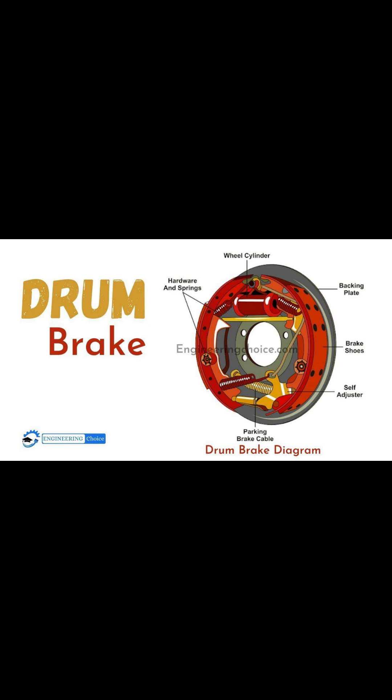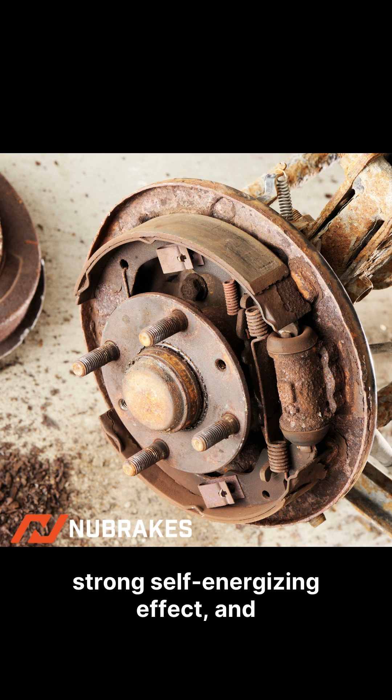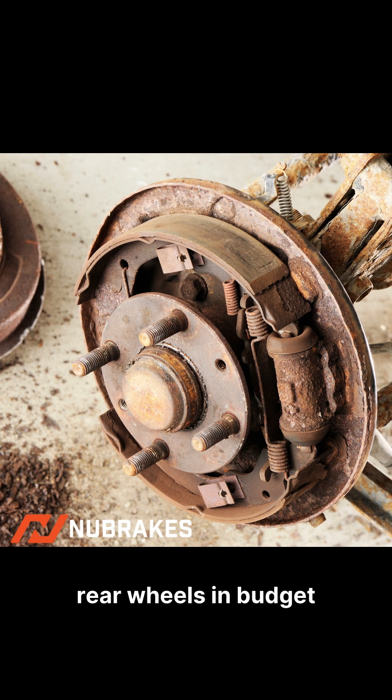Next are drum brakes. These work by expanding brake shoes against the inside of a rotating drum. Advantages: cheaper to manufacture, strong self-energizing effect, and used commonly at the rear wheels in budget cars.